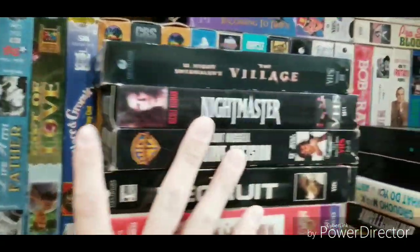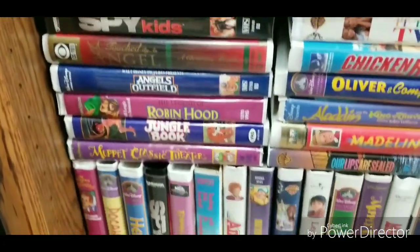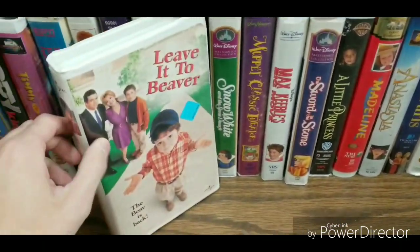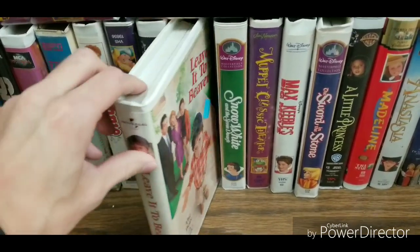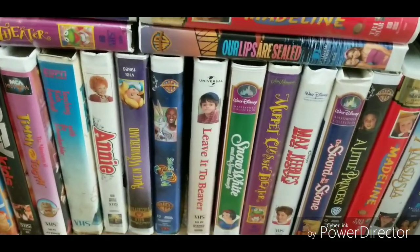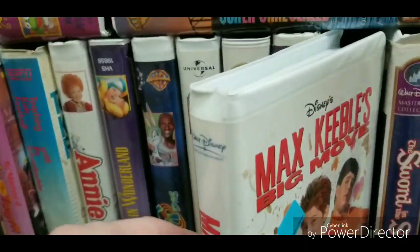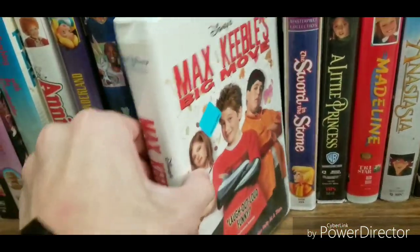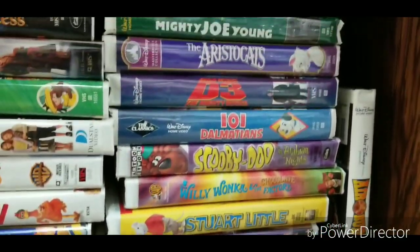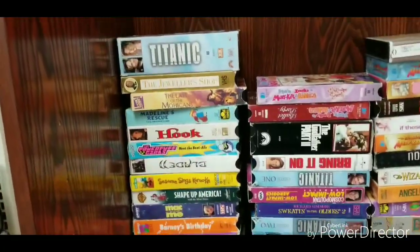Here's all the Disney clamshells, mixed in with some others. Yeah, Leave it to Beaver — the 1997 film. It's a childhood favorite of mine, I grew up watching this film. I know it came out on Blu-ray, but I heard mixed things about the picture quality. And here's Max Keeble's Big Move. Really cool. There's more — and more VHS's over here.